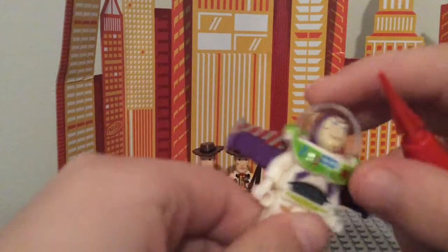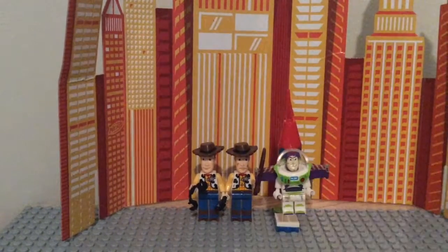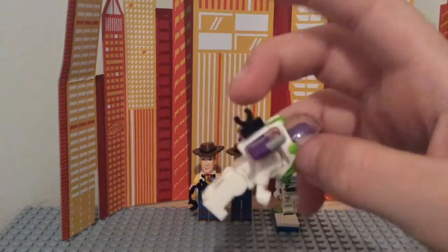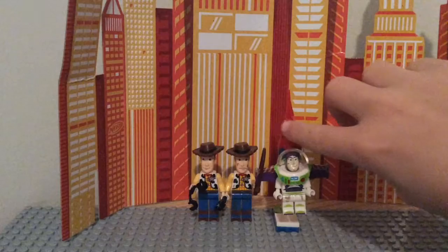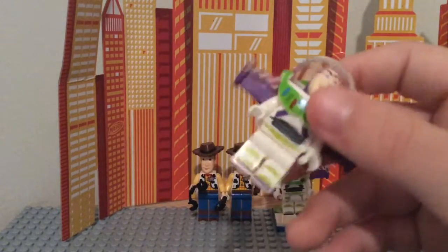Now I'm gonna show you the other Buzz Lightyear. He's basically the same but he just has a smile on his face and he's cleaner. He had something that connected to his back — like a little spaceship kind of thing. I just didn't put those in my bucket because that would take too much space.